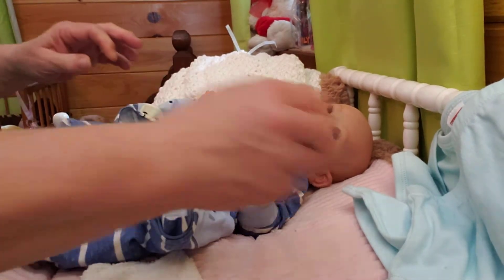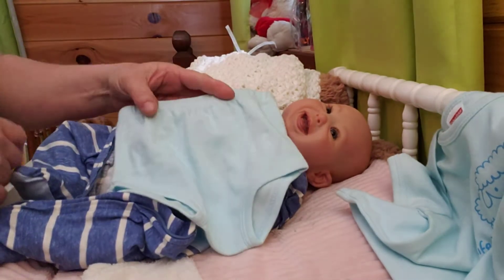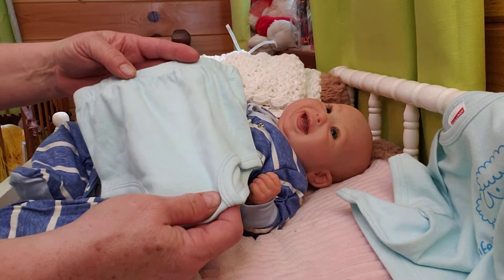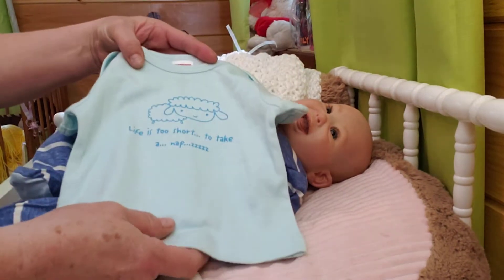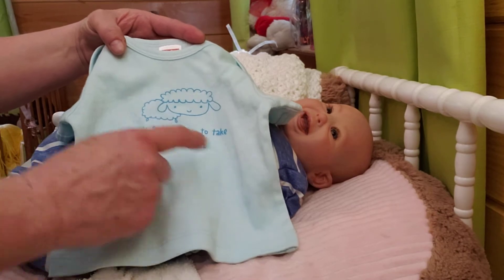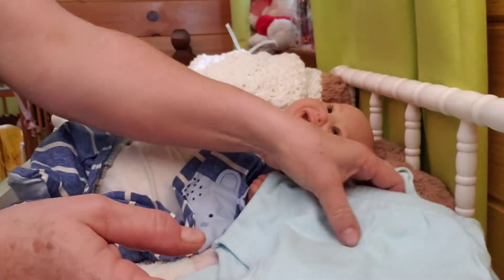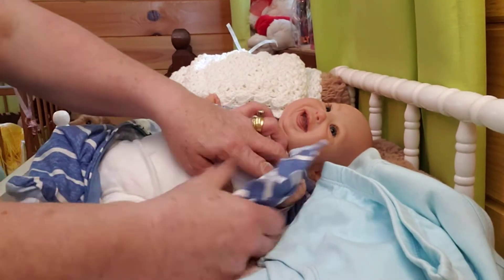I hate to take it off so much, but we've got to give him a change. I'm going to be putting him today in this little Fisher Price outfit I got. Now, it may be a little big on him, but if it is, I don't mind. It's a blue — maybe an aqua type blue. This is brand new. I found this at a yard sale for a dollar. It says 'life is too short to take a nap,' and it's got Z's and a little lamb on it. It's a t-shirt type thing with a little diaper cover. So I'm going to take this off of him — it's so sweet on him.